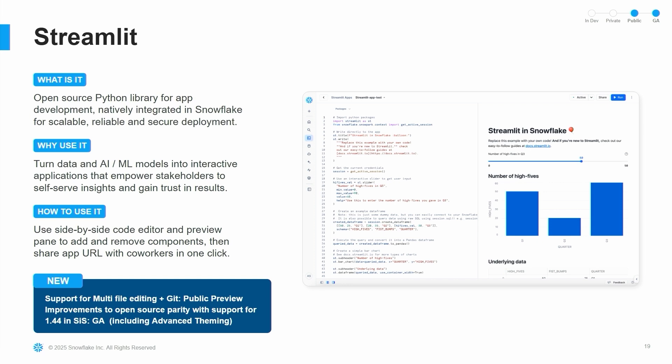Streamlit is a great tool for building data applications — it's an open-source Python library that's been part of Snowflake for a while. It allows you to turn data, AI, and ML models into interactive applications you can share within your organizations. The biggest things we've launched recently with Streamlit are support for multi-file editing, which is a great ergonomic update, as well as the public preview for Git integration — the same integration we're leveraging for workspaces and notebooks. So if you're using Git to manage your source control, you can have this directly integrated into all these editing environments inside Snowflake. We've also got open-source parity with support for 1.44, which is GA.